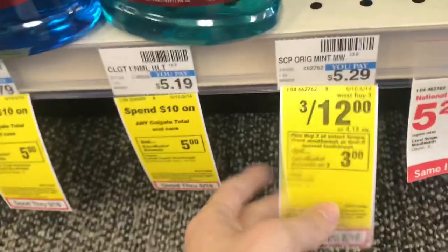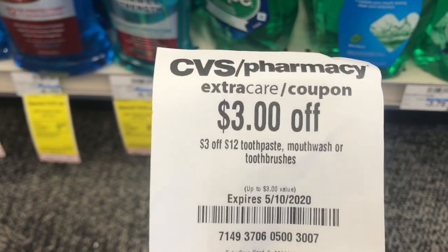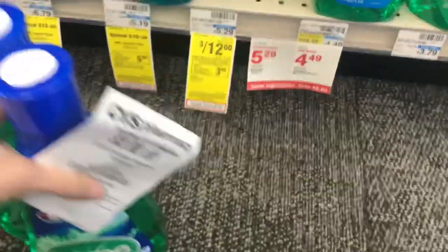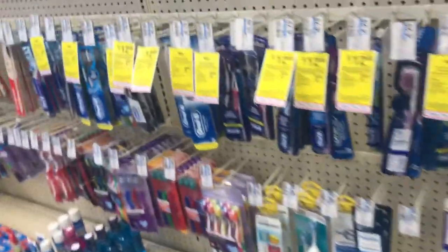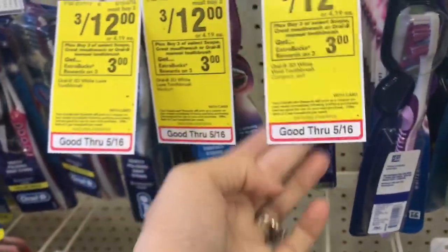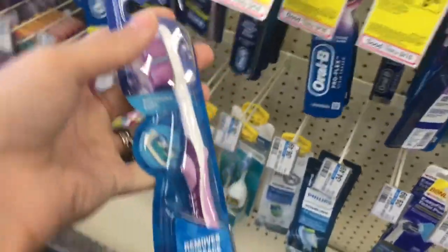The next deal is on the Scope 1-liter mouthwash — these are 3 for $12. My store only has two of them, so I'm going to mix and match. You can also pick up Oral-B toothbrushes for this deal. We're going to use a $3 off $12 CRT as well as a $5 off 3 digital coupon for Crest. You'll end up paying $4 but then get back $3 in Extra Care Bucks, so your final cost for all three items would be just $1, or $0.33 each. If you don't use the items, you can definitely use them as donation items.